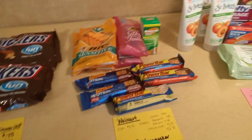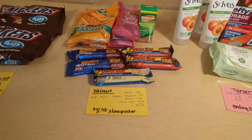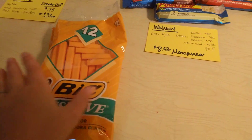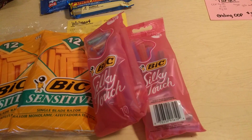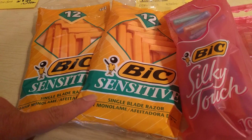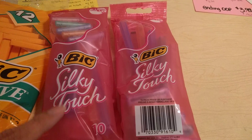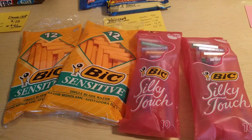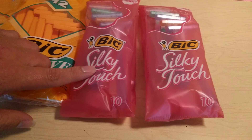Next up is Walmart, which has several money makers — this is actually a money maker trip. The Bic Disposable Razors, men's and women's, are priced at $2.82 for the men's and $2.97 for the women's. There's a coupon for $3 off one Bic Disposable Razor pack in the Smart Source 8-7, and the same coupon can be used for the women's. Because there's a limit of four like coupons, I purchased four. When you check out, you're going to make $0.18 on the men's and $0.03 back on the women's.